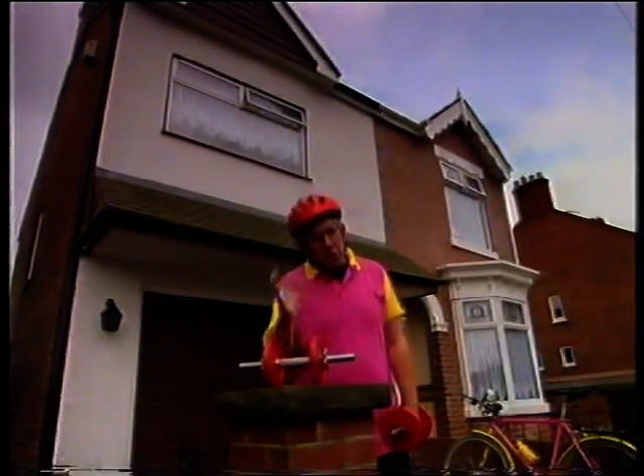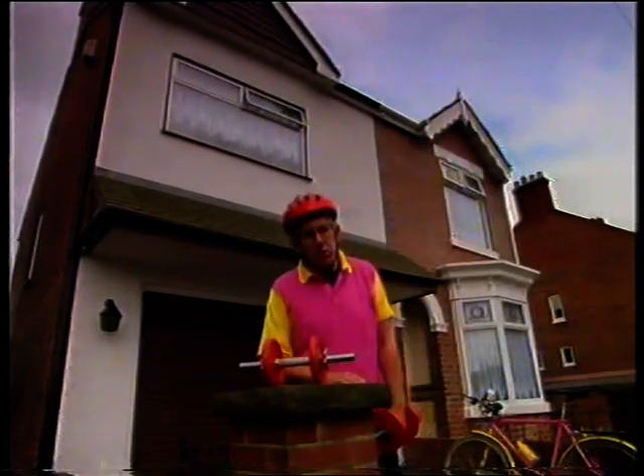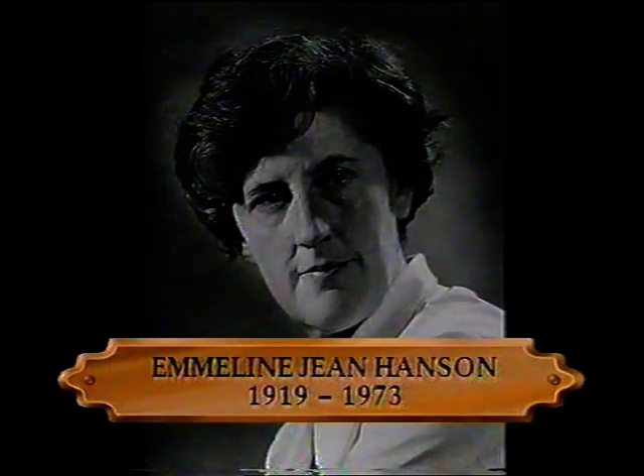The person who solved that mystery was born in this very house in Newhall near Burton-upon-Trent, and her name was Emmeline Jean Hanson. Jean Hanson was born on the 14th of November 1919. She was raised on a diet of science, music and literature and excelled at all three.